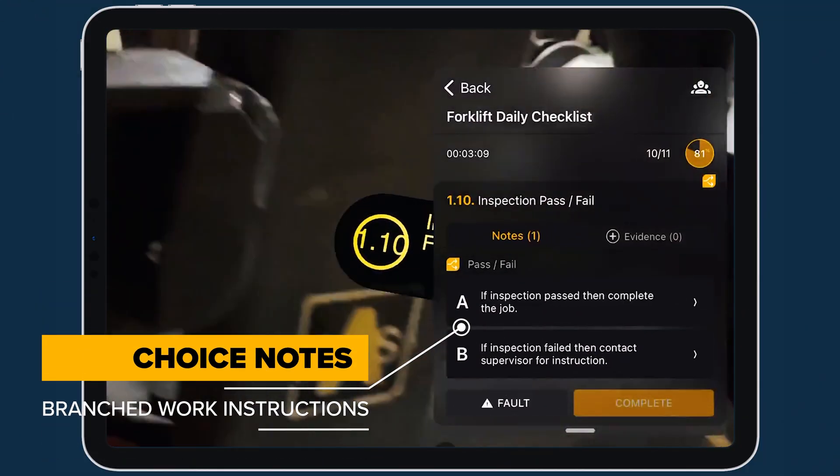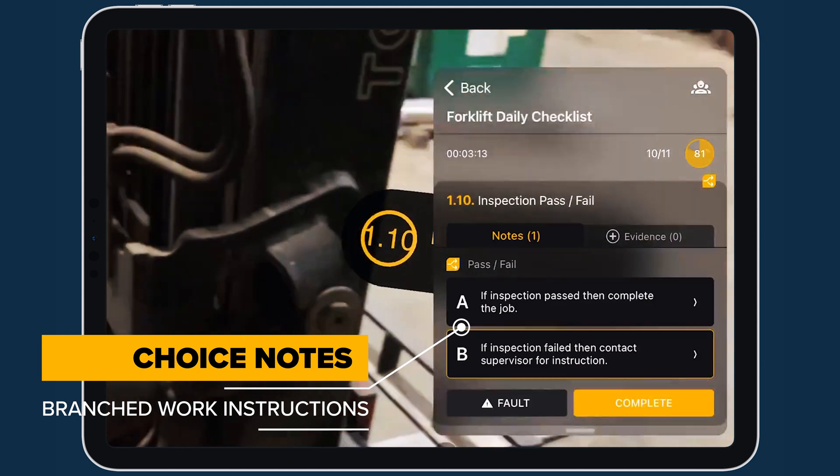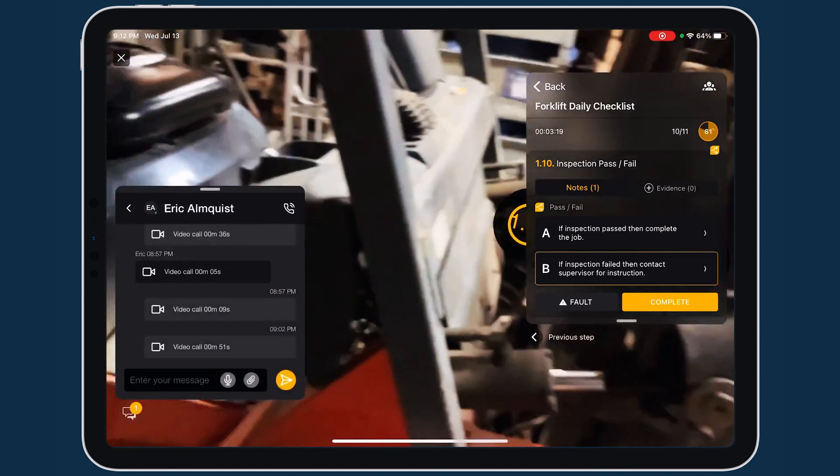Choice Notes support branched work instructions that provide optional steps and dynamic guidance based on various criteria. They are ideal for troubleshooting, inspections, and maintenance procedures.